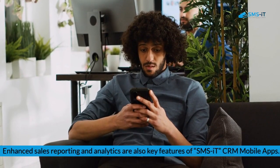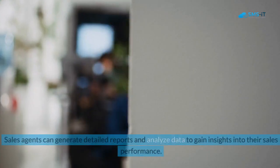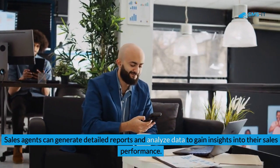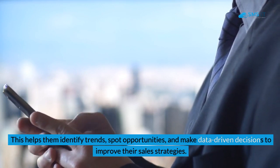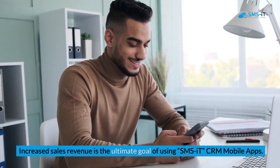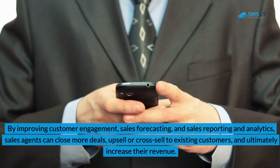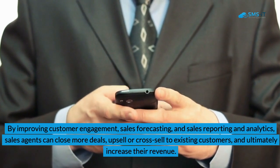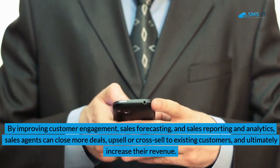Enhanced sales reporting and analytics are also key features of SMS IT CRM mobile apps. Sales agents can generate detailed reports and analyze data to gain insights into their sales performance, helping them identify trends, spot opportunities, and make data-driven decisions to improve their sales strategies. Increased sales revenue is the ultimate goal — by improving customer engagement, sales forecasting, and analytics, sales agents can close more deals, upsell or cross-sell to existing customers, and ultimately increase their revenue.